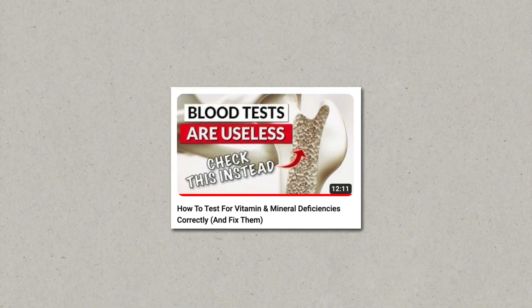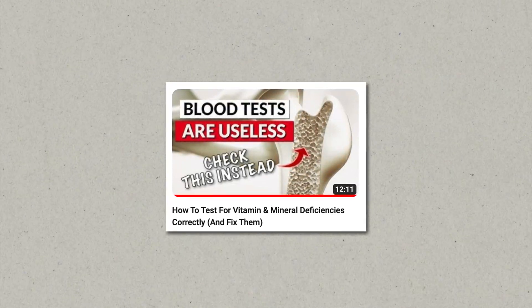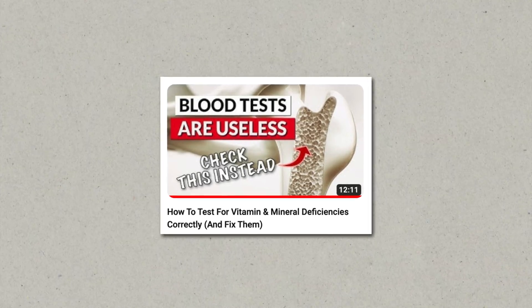Of course, to find out your nutrient levels, please watch my video on how to test correctly, because there are also a lot of things you can do wrong there. I hope you liked this video and I'll see you in the next one.